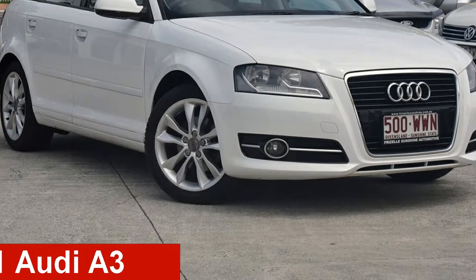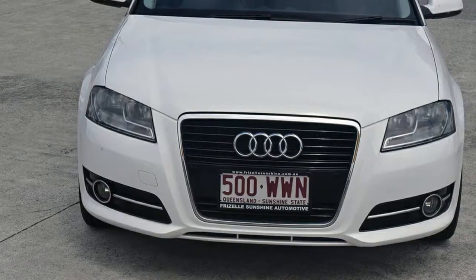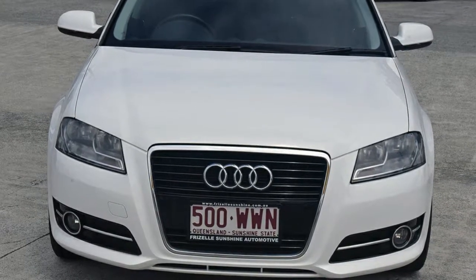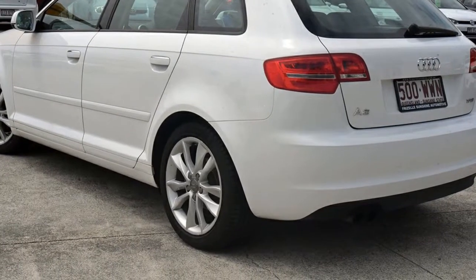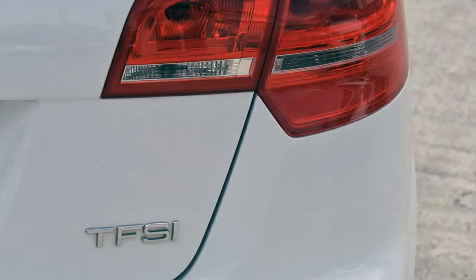Take a look at this 2011 Audi A3. This A3 has an efficient 1.8 litre engine and a smooth shifting automatic transmission. The attractive white exterior is complemented by its stylish interior.